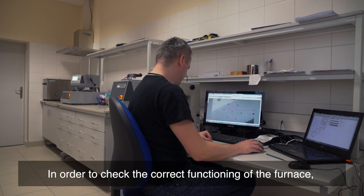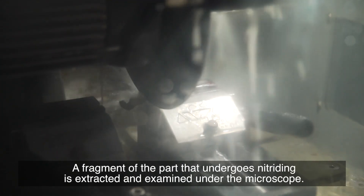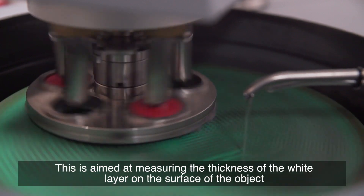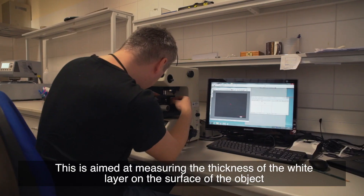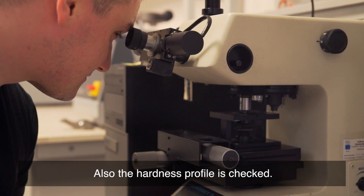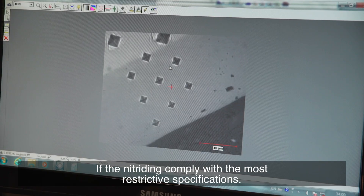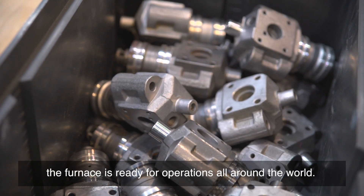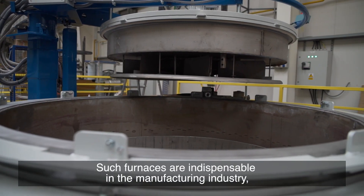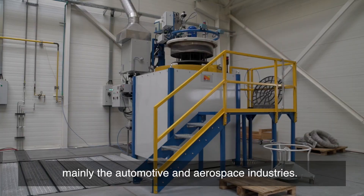Finally, let's focus on the work in the laboratory. In order to check the correct functioning of the furnace, it is necessary to examine the quality of the components that undergo nitriding. A fragment of the part is extracted and examined under a microscope. This is aimed at measuring the thickness of the white layer on the surface of the object and the diffusion layer which absorbs nitrogen. The hardness profile is also checked. If the nitriding complies with the most restrictive specifications, the furnace is ready for operations all around the world. Such furnaces are indispensable in the manufacturing industry, mainly the automotive and aerospace industries.